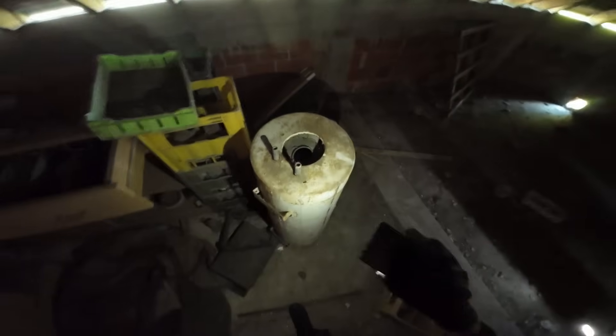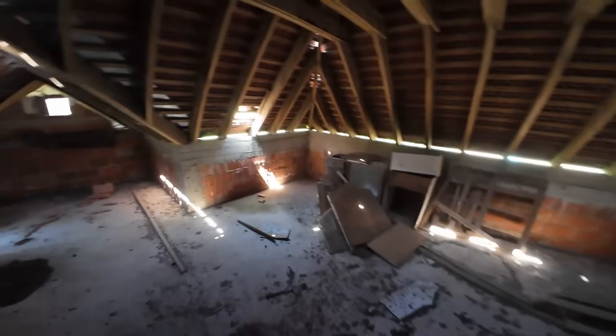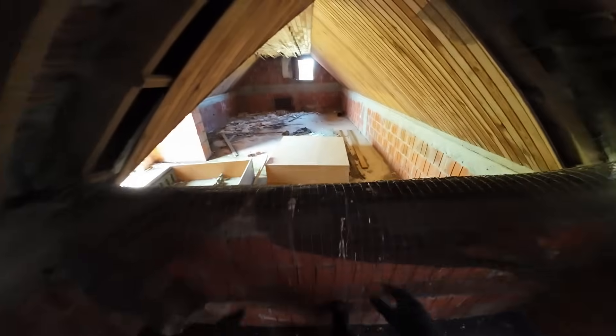Look at these drawers — they're all emptied. What was this? A freaking boiler — yeah, it was a water boiler. I like how the entire building is connected; you can get through the attic from one part of the building to the other, from one wing to another. That's a hell of an obstacle.